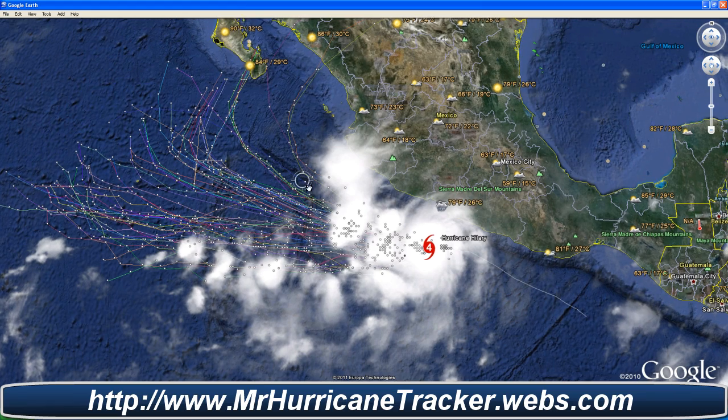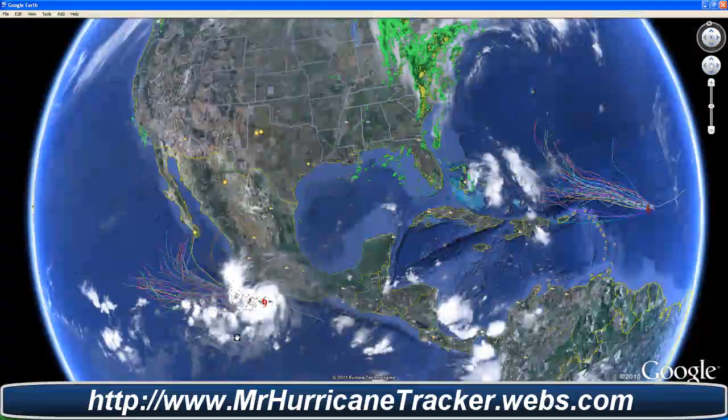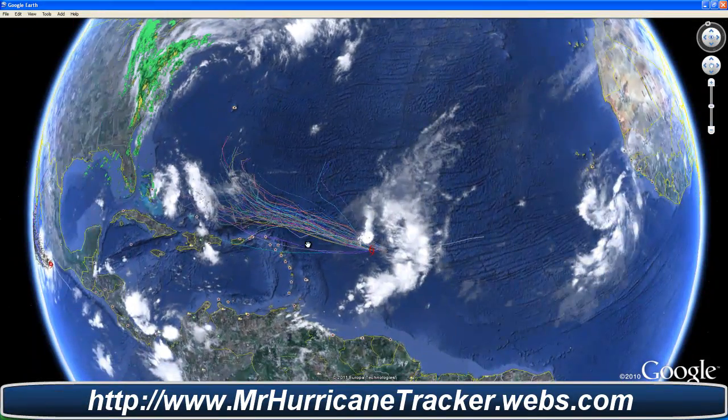Taking a look at most models, half of the models take it out into the water, which is good news. The other half take it somewhat into the Gulf of California, which we'll have to watch real close, because even the National Hurricane Center says there might be a slight turn or curve into the Gulf of California. We'll have to watch that real close for any updates from the National Hurricane Center.